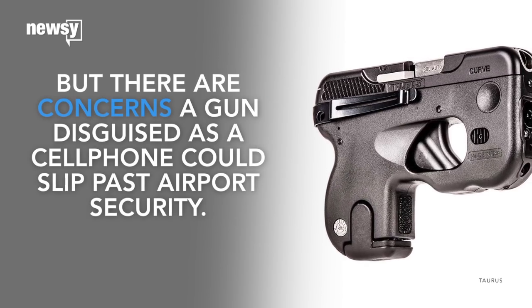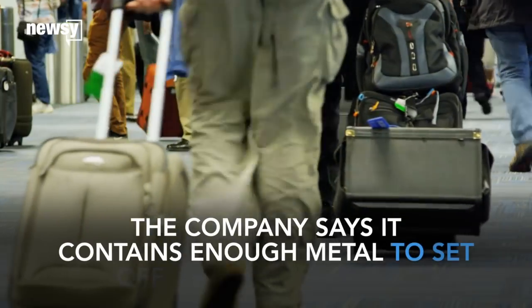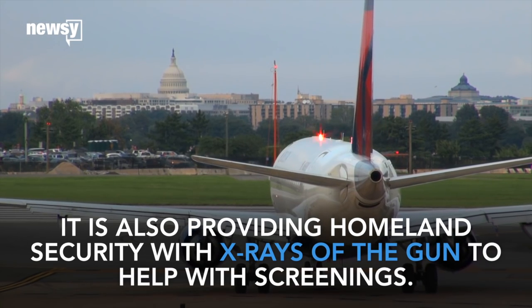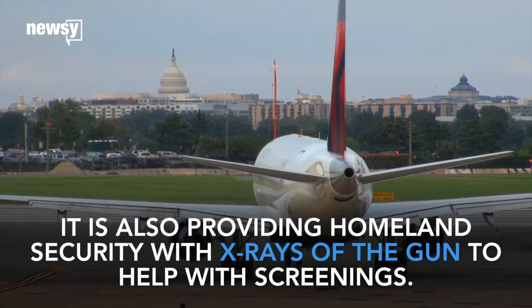There are concerns a gun disguised as a cell phone could slip past airport security. But Jellberg says it has enough metal in it to set off a metal detector, and he is working with Homeland Security to provide x-rays of the gun so it can be easily picked out in airport screenings.